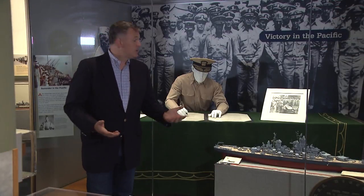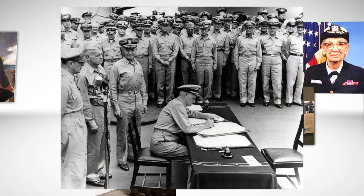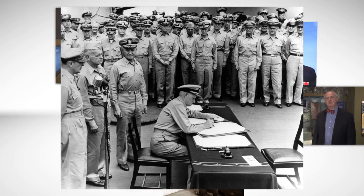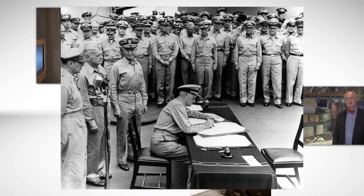Unfortunately, it hadn't been washed, so people asked later why they didn't get something clean that didn't have coffee stains on it. So this very significant moment in time was almost haphazard at the very last minute.